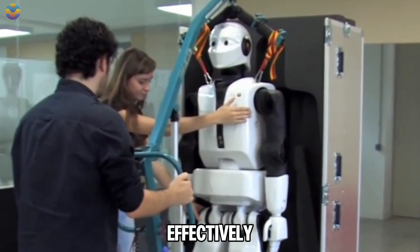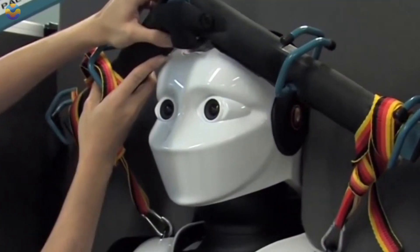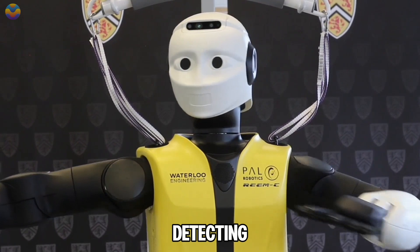To interact effectively with people, the robot is equipped with stereo cameras for vision, force and torque sensors in its ankles for balance, and multiple microphones for detecting sound.